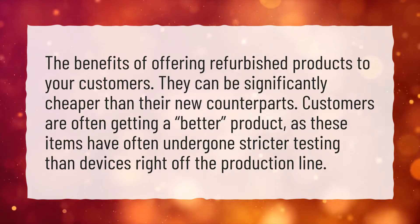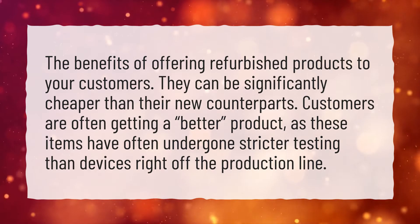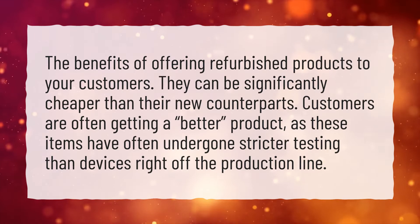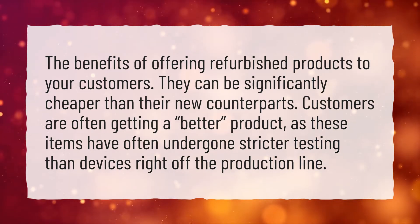The benefits of offering refurbished products to your customers: they can be significantly cheaper than their new counterparts. Customers are often getting a better product, as these items have often undergone stricter testing than devices right off the production line.